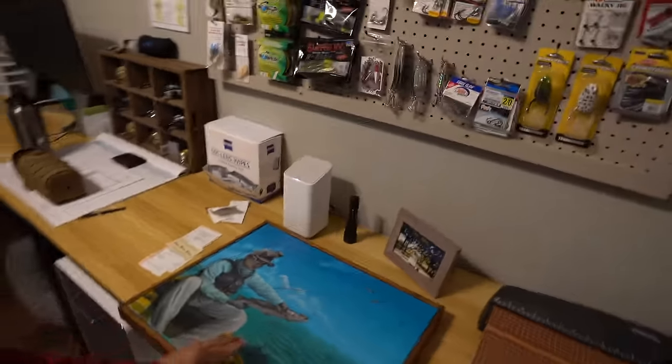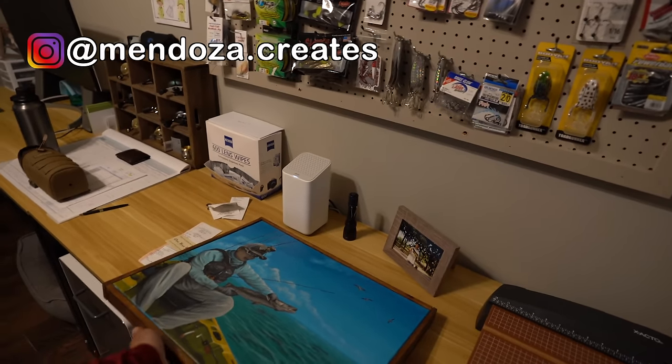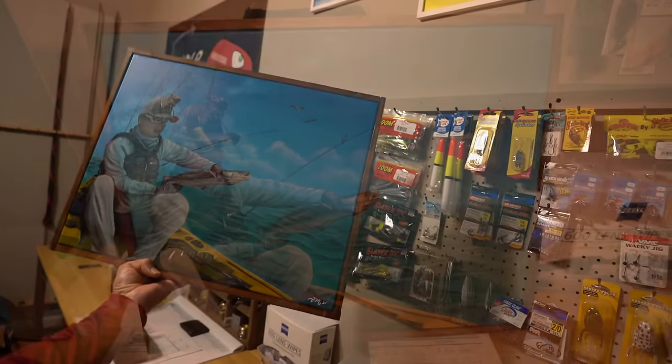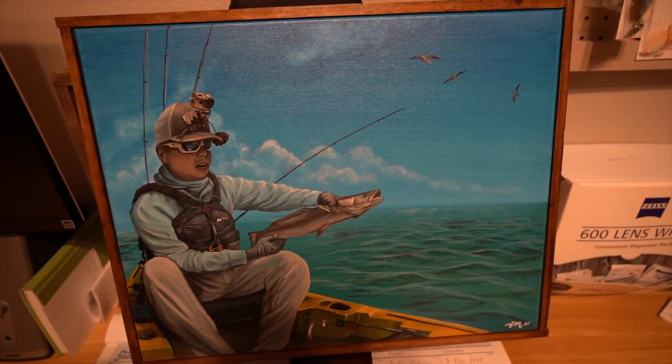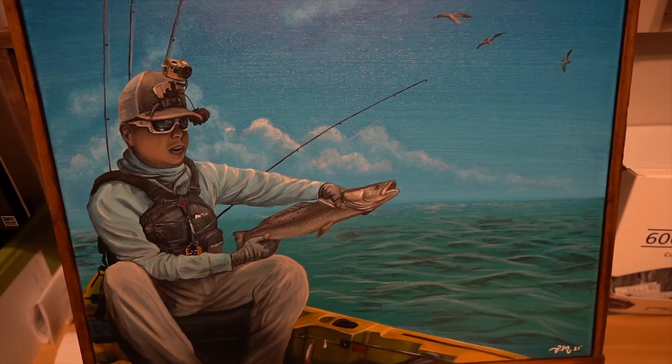I also want you all to see this — I showed this during the last live stream. Floyd Mendoza, a local Houston artist, did this for me. I think it's really amazing and it's the first piece of art that has ever been created for me, so I've got to hang it up right here in the office. If you'd like to send anything to the channel, my PO box is listed below in the video description.